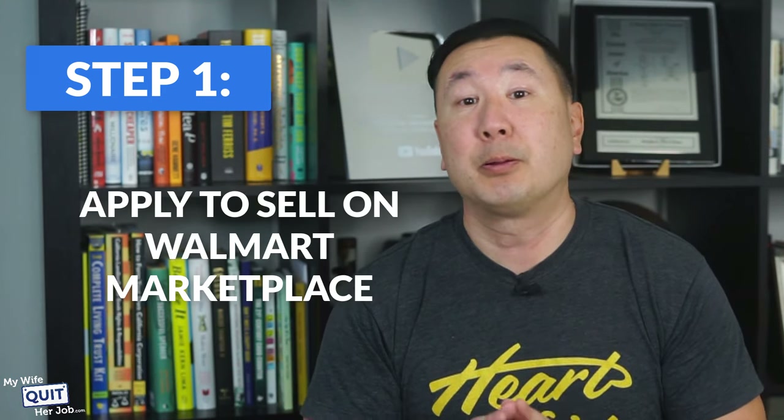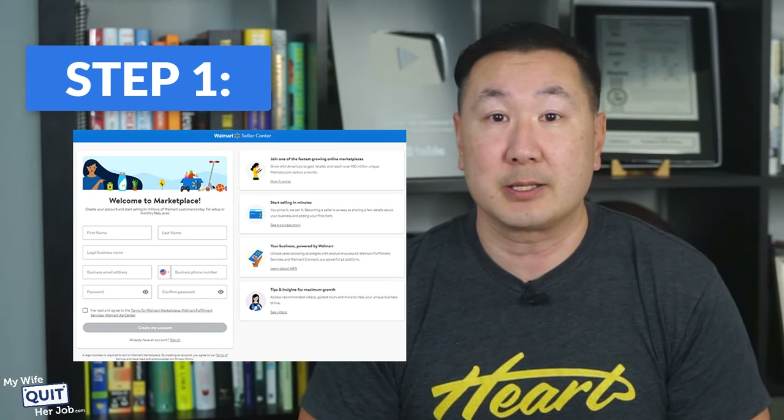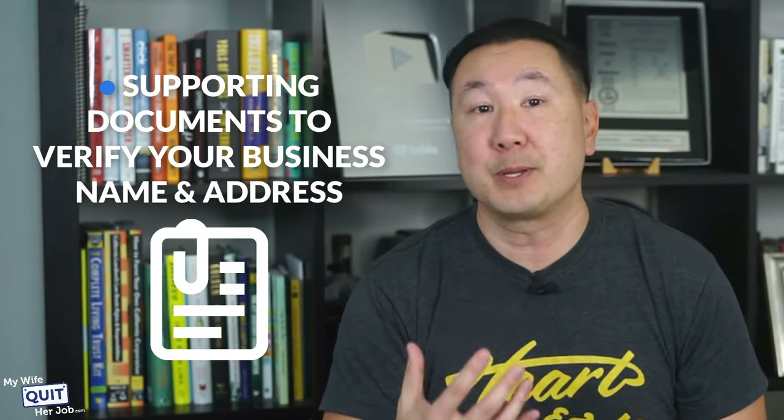Step one: apply to sell on Walmart marketplace. The application process is simple but strict. Recently, Walmart opened its marketplace to international sellers. You'll need a business tax ID or business license number, and a valid local license if your business is registered outside the US. You also need supporting documents to verify your business name and address, and a history of success selling on any other marketplace — whether your own website or other channels. If your business is registered outside the US, you must provide a history of selling in American stores or marketplaces.